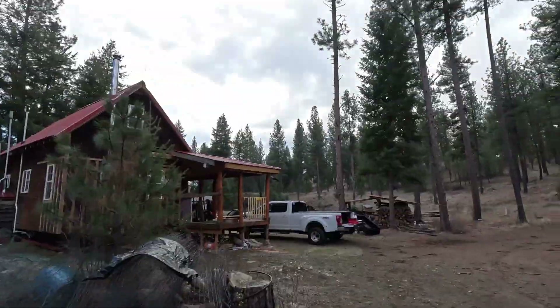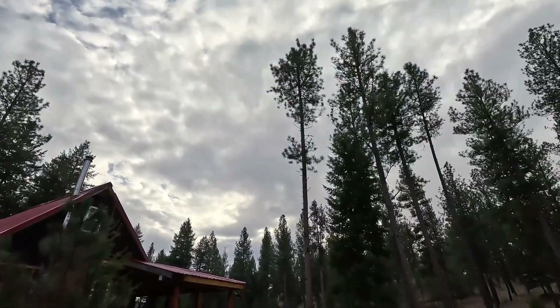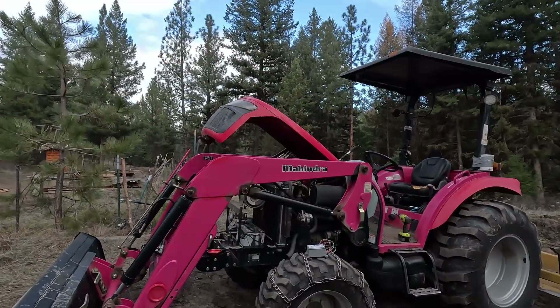Hey folks, welcome back to the channel. Appreciate you being here, got something interesting for you today. Everybody knows lightning is cool, and when you get a storm — it's a little cloudy right now, not stormy — when you get a storm it's cool to see lightning, to film it, to try to take pictures of it. Really cool stuff.